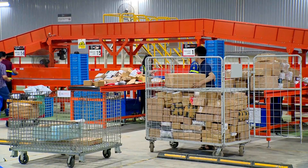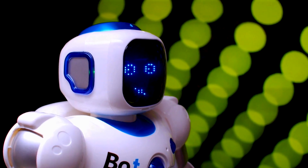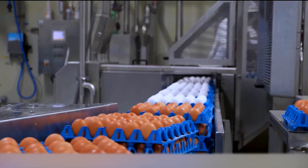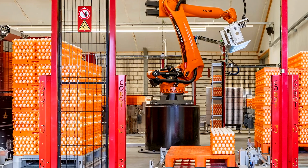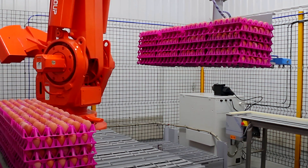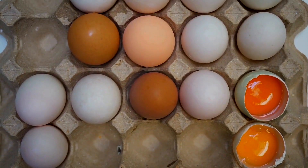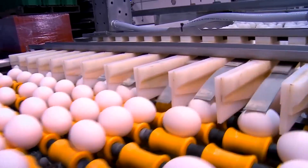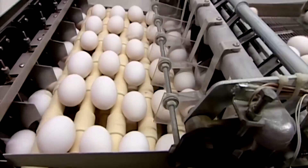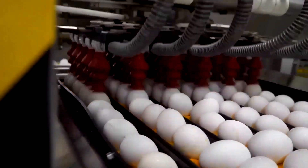In these mega-facilities, automated loaders take the reins. Robotic arms or conveyor suction systems gently lift egg trays and place them onto belt-driven systems, often loading tens of thousands of eggs per hour. Sensors monitor for cracks or broken shells, and any damaged egg is diverted before it enters the processing line. This automation ensures consistency, safety, and a pace that human hands simply can't match.